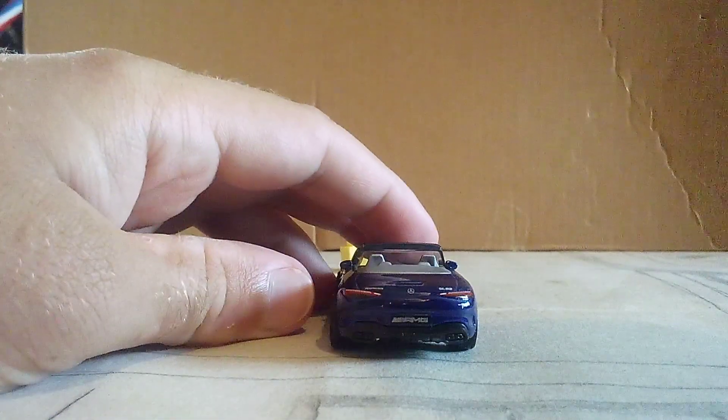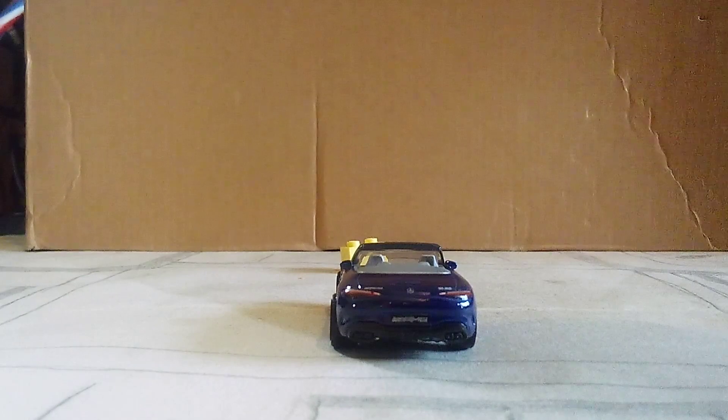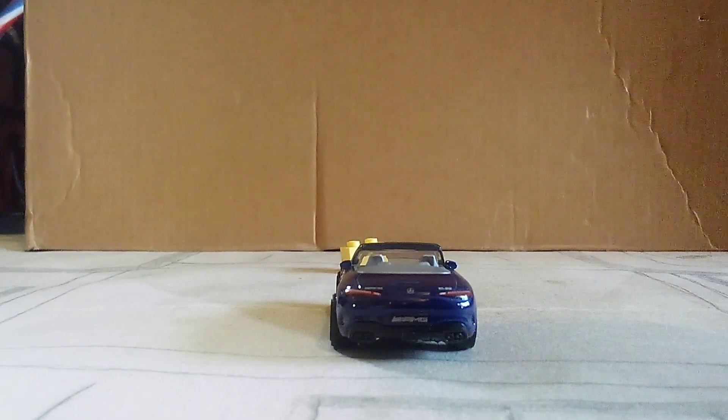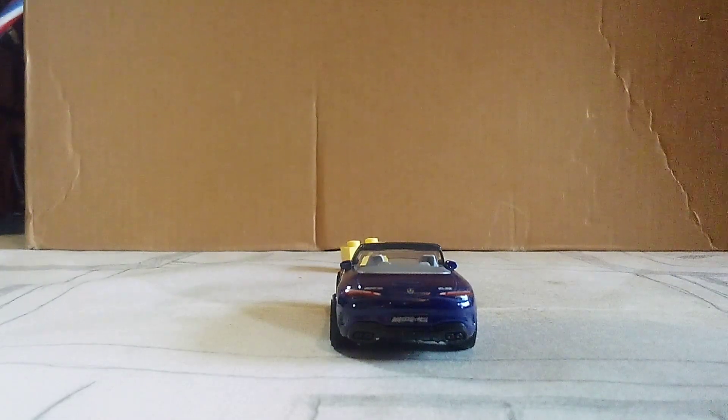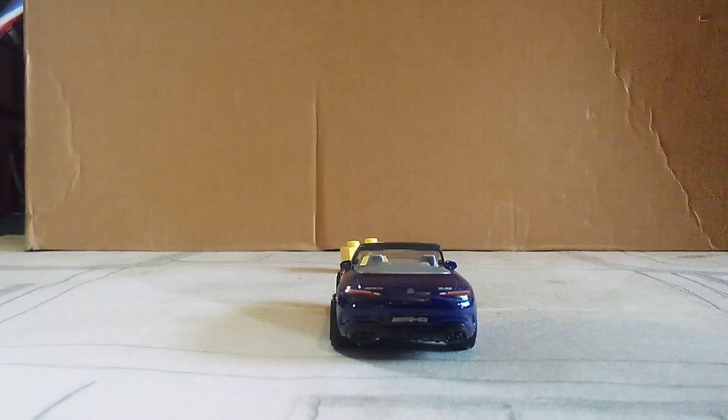Now going to the rear of the AMG, there are some details on it too — the AMG logo on the license plate, reverse lights, taillights, and turning signals of a Mercedes-Benz. An SL63 badge and the AMG badge. And there are quad exhaust tips.